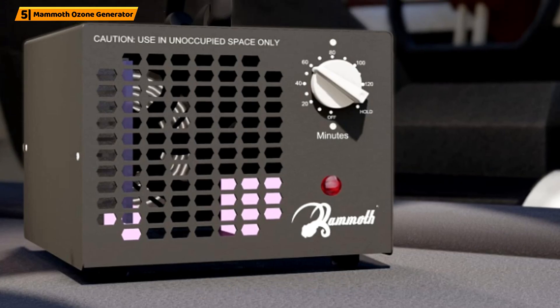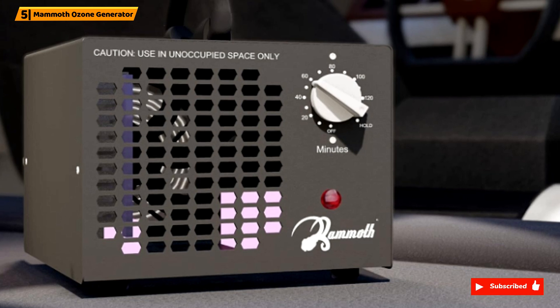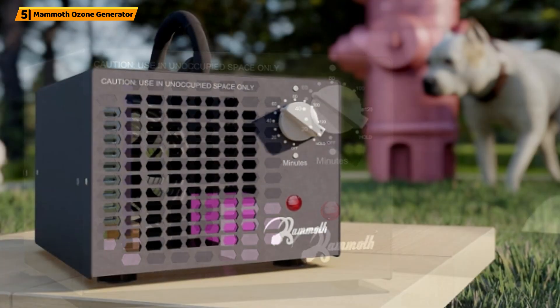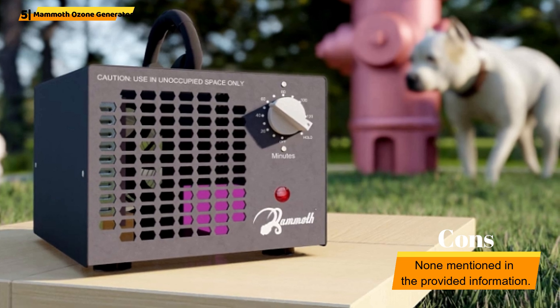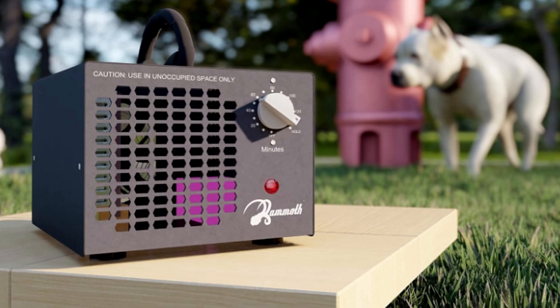The Mammoth Ozone Generator offers 6,000 mg/hr, eliminating odor, viruses, allergens, and mold, and includes a portable handle. The Mammoth Ozone Generator offers one of the greatest performing best ozone generator air purifier appliances currently available on the market.